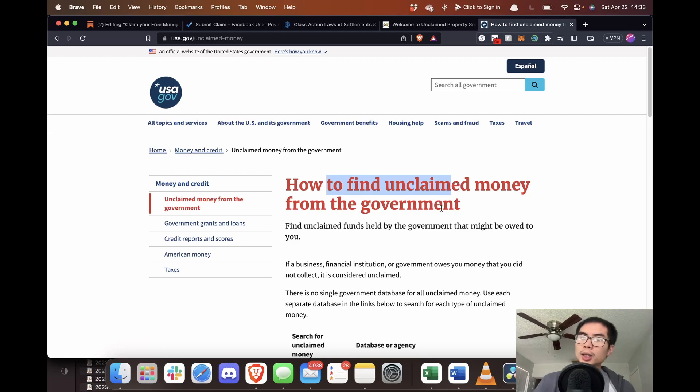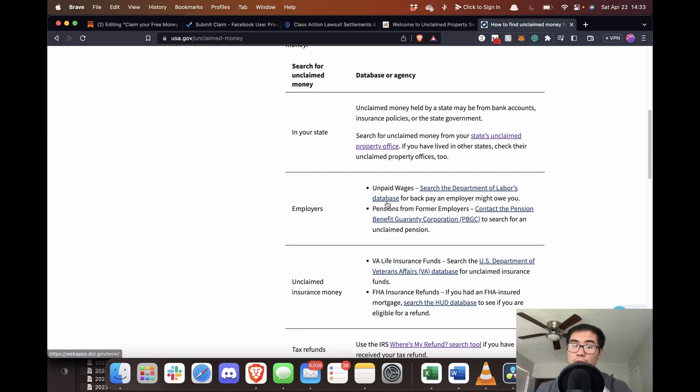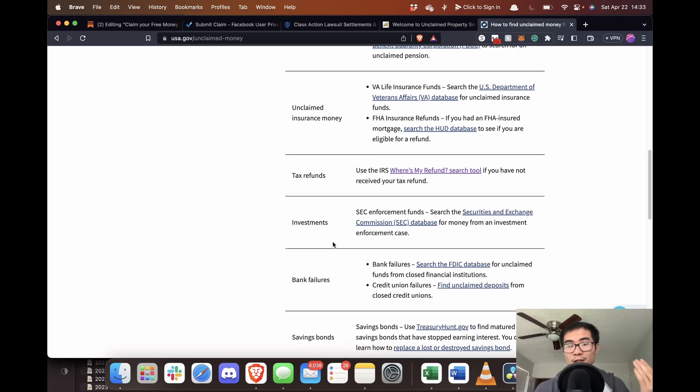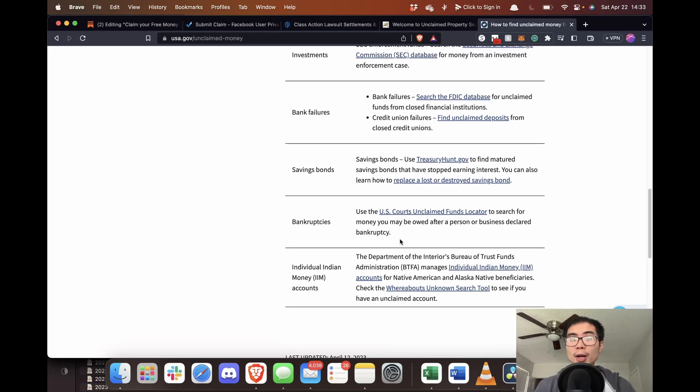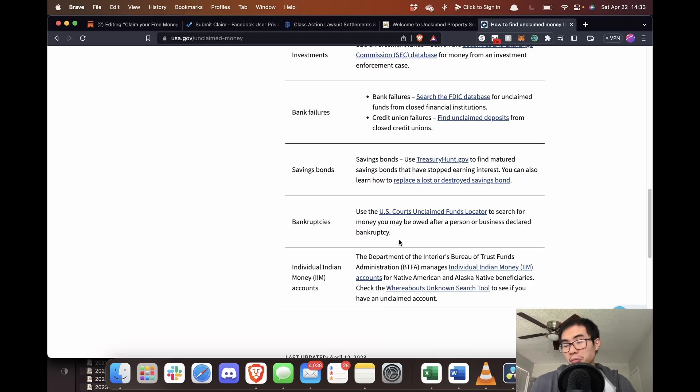How to find unclaimed money from the government: we talked about the state. There are also employers, insurance money, tax refunds, investments, bank failures, and lots of other things. Just go through them if you haven't already, and make sure you're collecting all the money that you're owed.